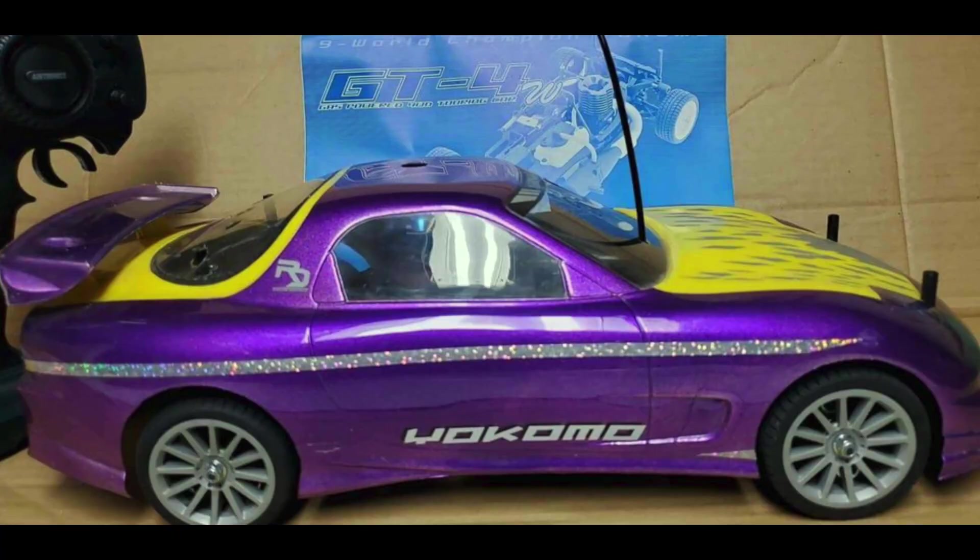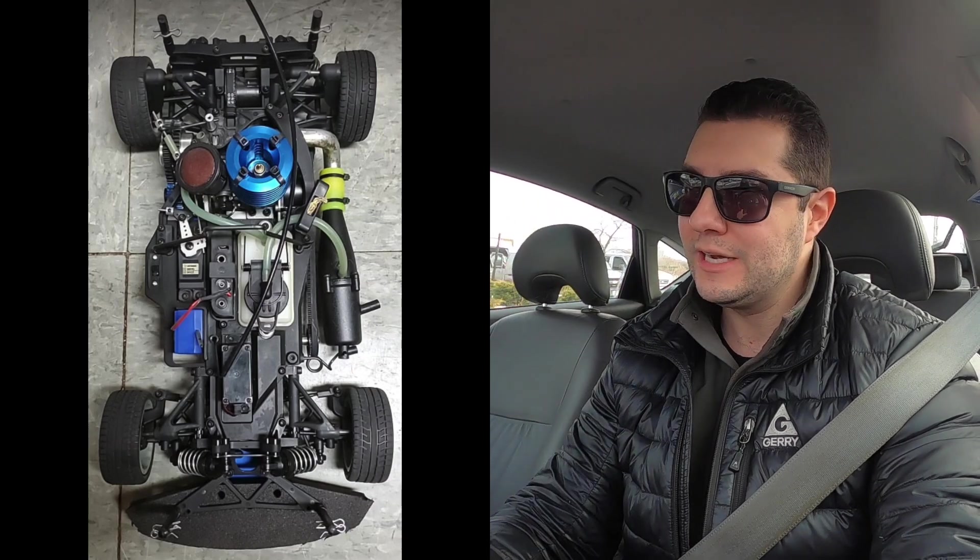The next time you see me I will have the Yokomo in my hands — one way or another. Sometimes of course it's also Taco Bell in my hand, but in this case we might have ourselves a nitro. The body is really nicely painted. It's purple with some sparkle — that's not an easy paint job. The chassis and motor look very clean.